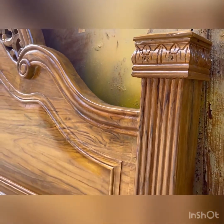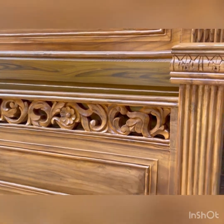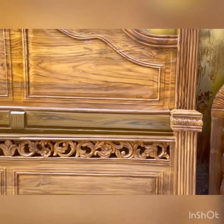This is the hand-carved detail. This is the hand-carved section. This is the dark color area of the design.